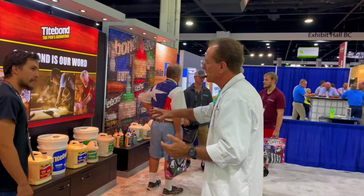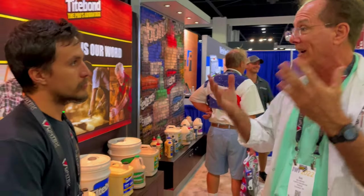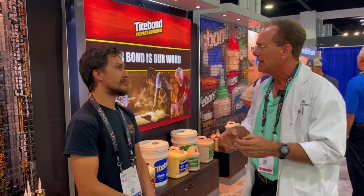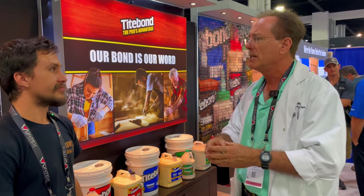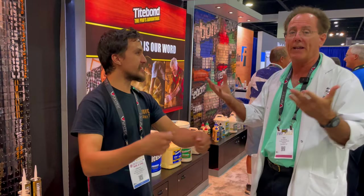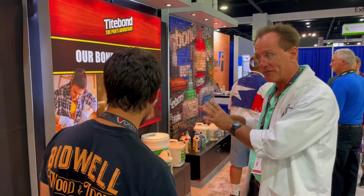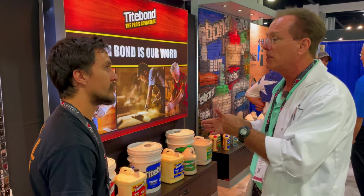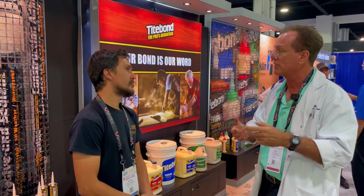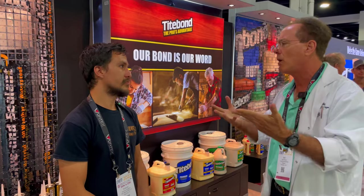Titebond Original is the glue that really took over the furniture manufacturing industry. Back in the 50s when glue was awful, Titebond Original came out and displaced hide glue from the industry — you didn't have to mix anything. That is the exact same formula from the 1950s. It has great speed for manufacturing, but it's not water resistant.